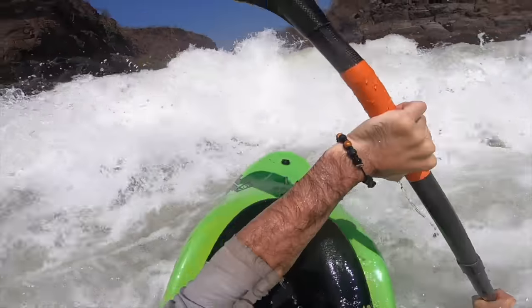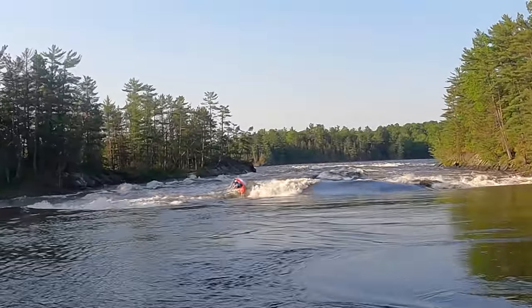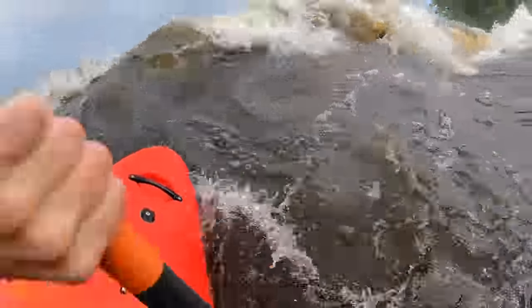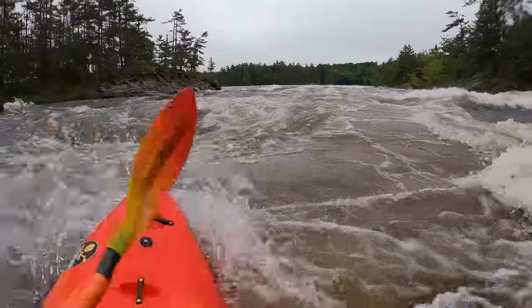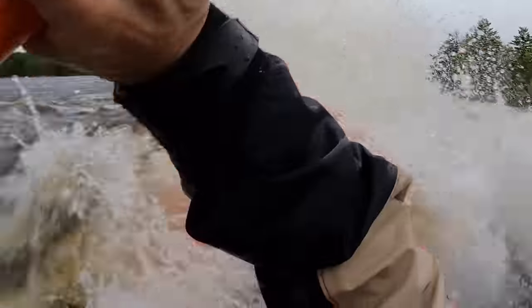Part of keeping your bow up is learning how to water boof. In big water, you often have features or folds that you can boof rather than using rocks. You can lean boof off of surges, boils, seams, the peaks of waves — even glassy waves you can lean boof to keep your bow high and dry.